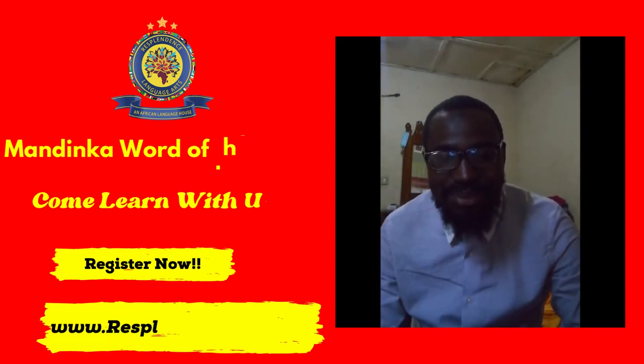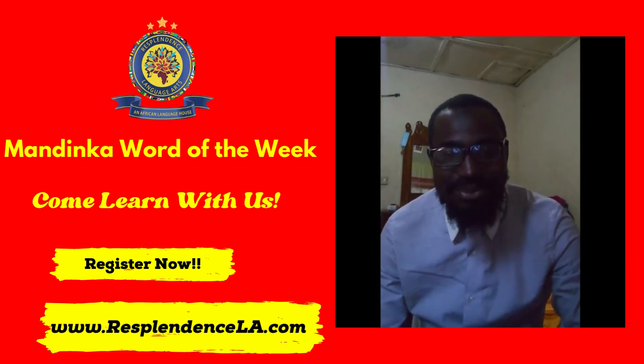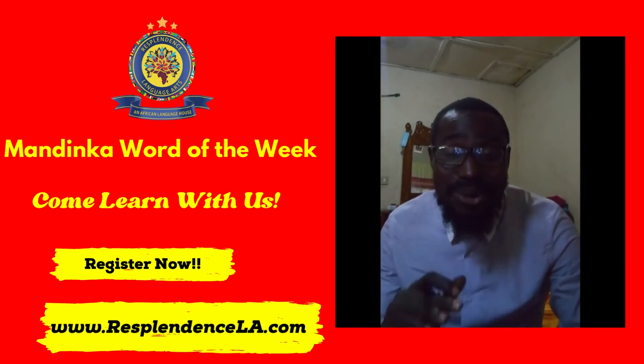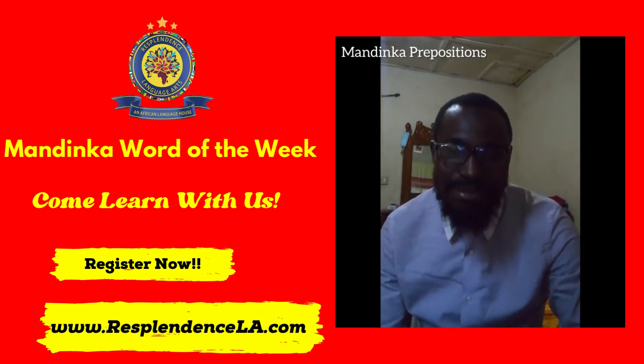Hello everyone, I am Teacher Bakary from the Resplendent Language Arts and today our words of the week shall be the usage of prepositions in Mandinka.